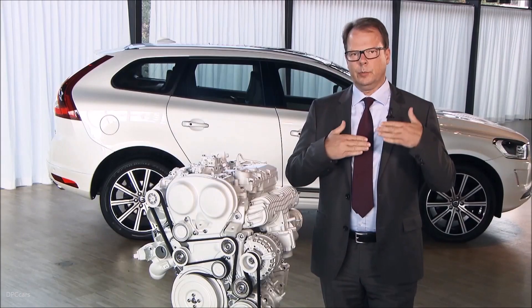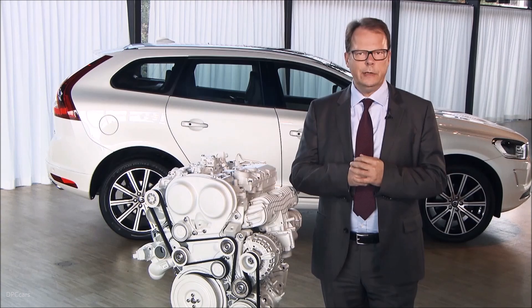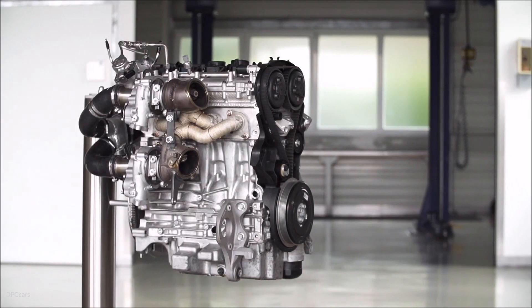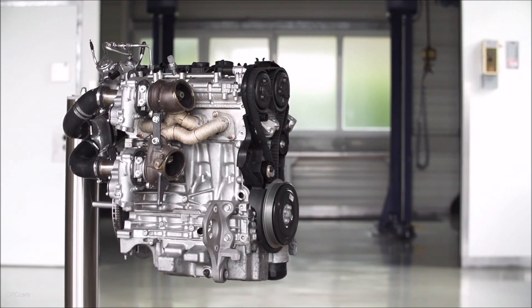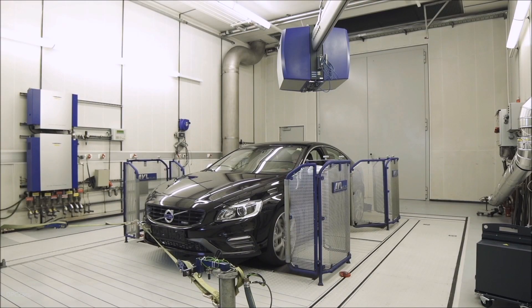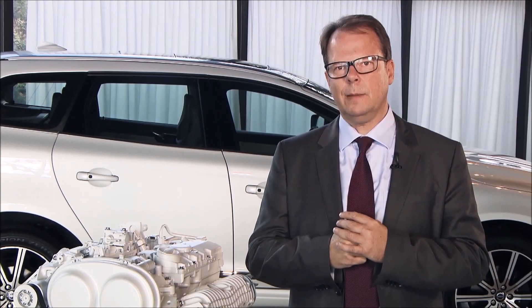We knew that the performance levels we were foreseeing at that point of time would not be the end. This time we're going to go a significant step further, and this might sound odd in the relationship of going towards zero emissions, but it isn't — because it helps us getting customers really excited and accepting the four-cylinder strategy, and with that automatically reduce emissions and CO2 output.